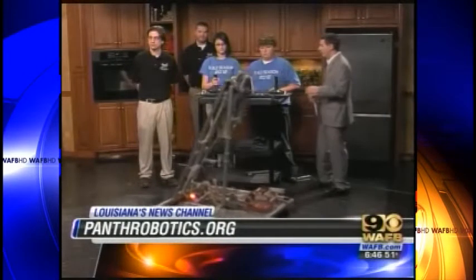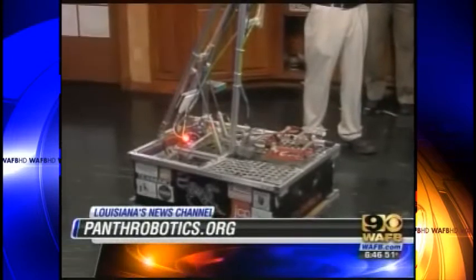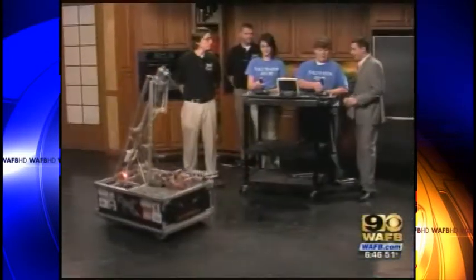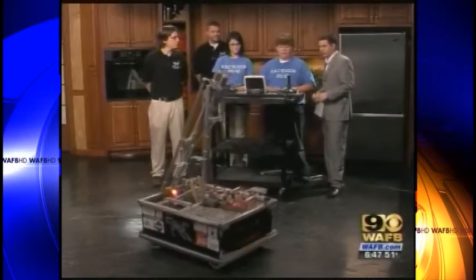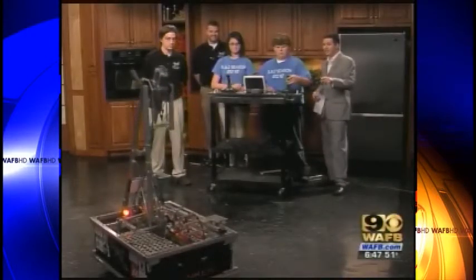Panthrobotics.org if you want to find out more about this and more about Dunker. Aaron, is this hard to drive? It's really just like arcade — you just drive around. I see there are two joysticks; does that control different things? This joystick controls the arm and the claw, and that one just controls the motion of the robot. The claw is pretty awesome. This thing extends 11 feet and weighs 120 pounds.